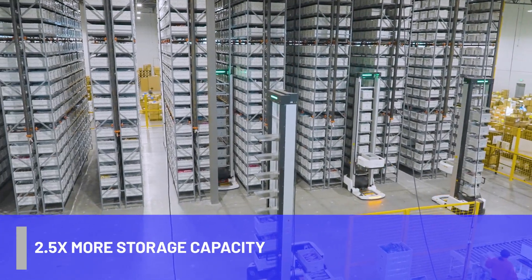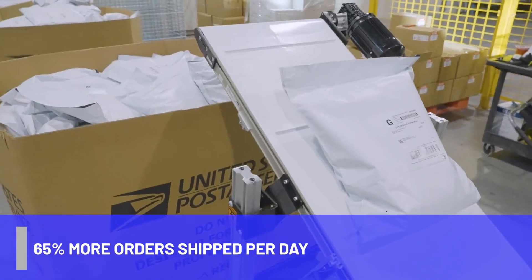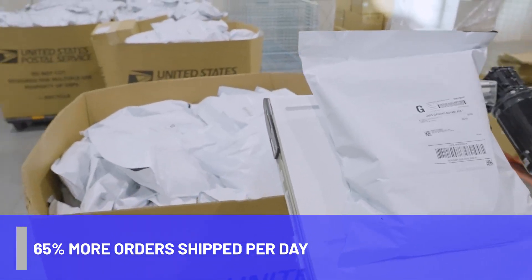The Hai system has really given us a competitive edge. One thing we've heard since going into the system is that we're actually shipping too fast. With the Hai system we could knock out 800 orders in four hours.